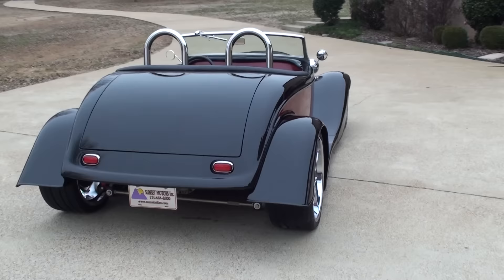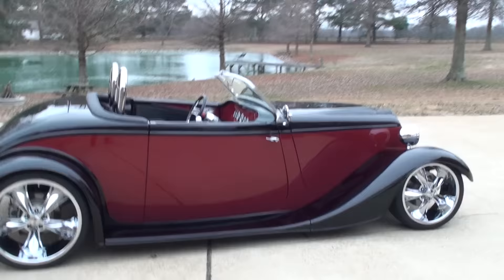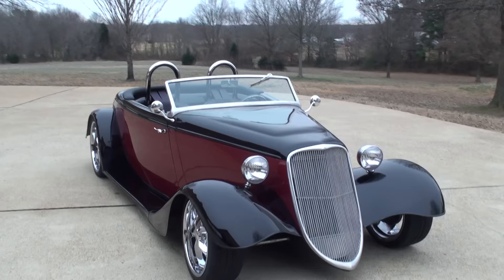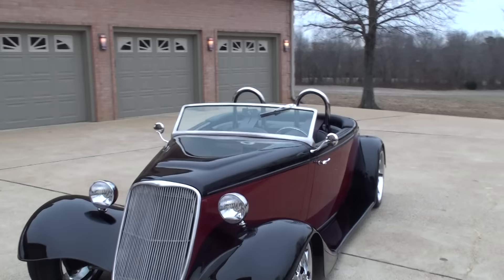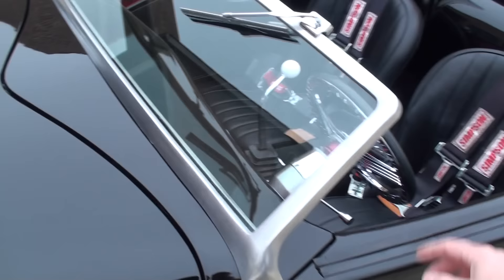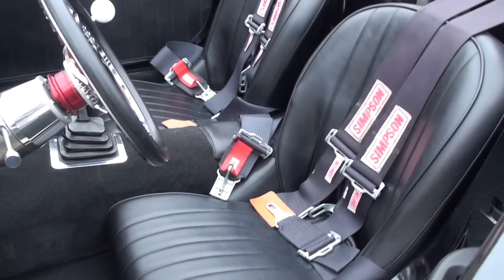This is one awesome car. It's a one-owner, built with all the best components money can buy. It's in like-new condition. It's got door handles, mirrors, brushed aluminum windshield frame, manual wipers, and power windows. It has nice racing seats and a four-point seat belt.